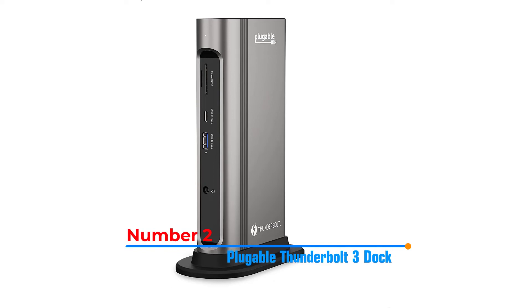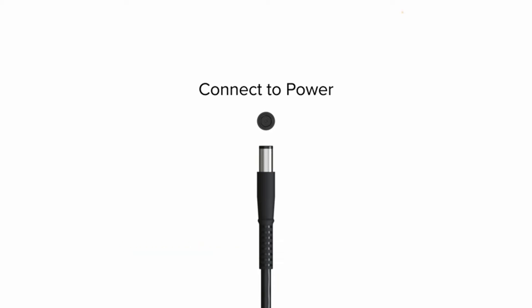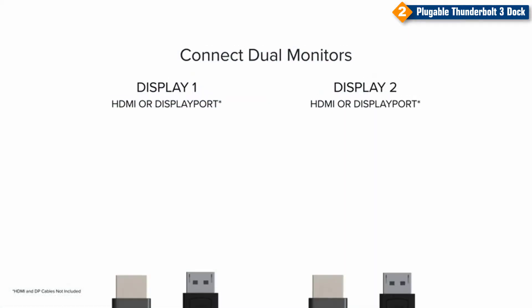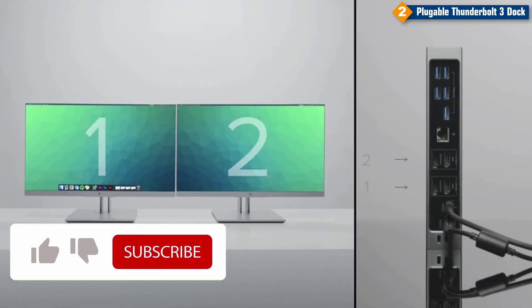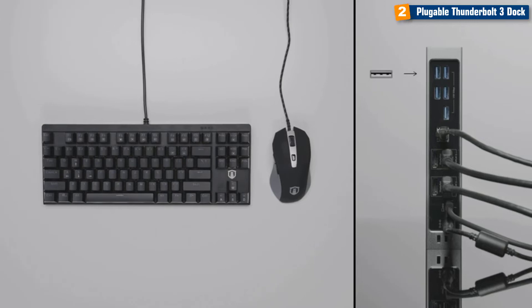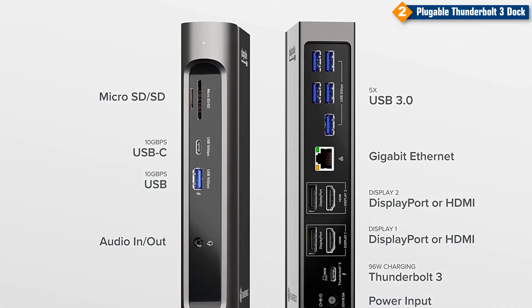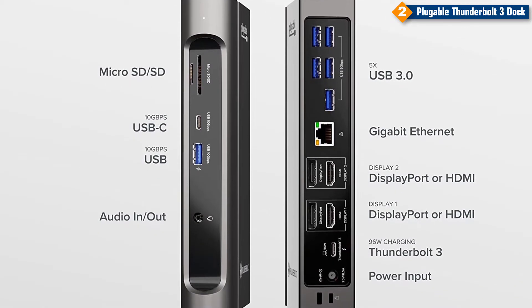Number 2: Pluggable Thunderbolt 3 Dock. This dock delivers the fastest laptop charging rate for certified Thunderbolt devices, up to 100 watts. It also safely charges laptops needing 85 watts or less. With dual HDMI or DisplayPort monitors, 1x USB-C at 10 gigabits per second, 1x USB-A at 10 gigabits per second, 5x USB 3.0 at 5 gigabits per second, gigabit Ethernet, audio in and out, and SD or microSD — all through a single 2.6-foot Thunderbolt 3 cable.